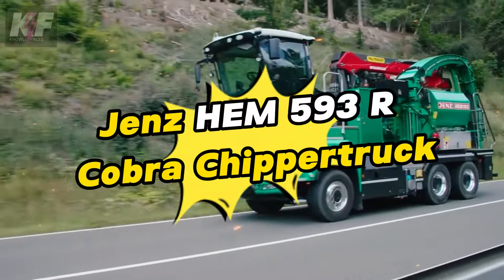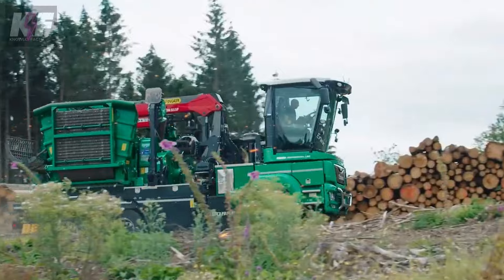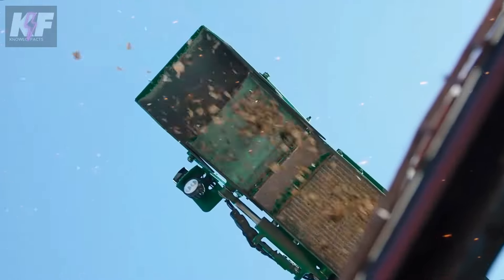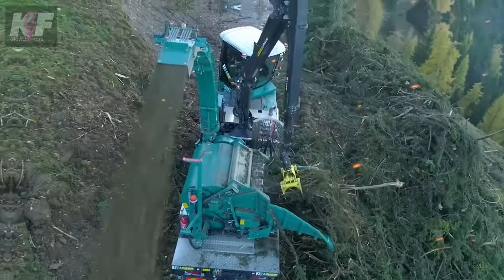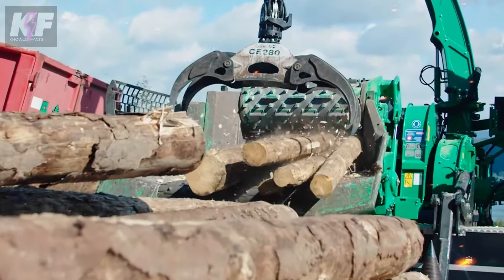The Genshem 593R Cobra Chipper Truck, a marvel in the wood chipping industry, equipped with a robust 520 HP manned diesel engine, ready to tackle the toughest jobs. Its impressive draw-in size and a massive rotor diameter set a new benchmark for throughput, making it a powerhouse of efficiency.